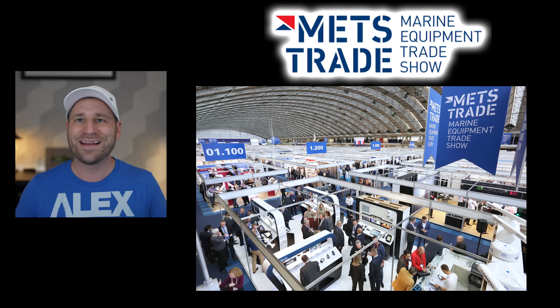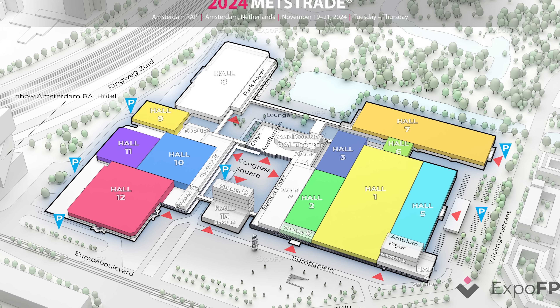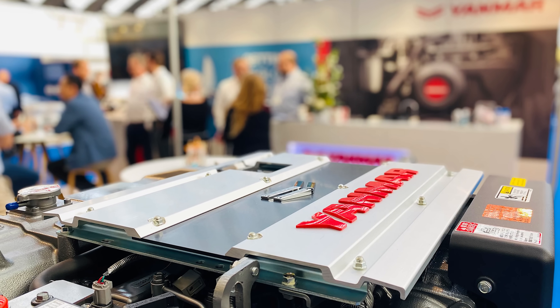First, let's talk about where this announcement came from. METS trade isn't just another fishing show — it's actually the world's largest marine equipment trade show held annually in Amsterdam. This event is typically where we see the first glimpse of next year's marine technology. We're hearing strong suggestions of a December 9th, 2024 US release, while European anglers will need to wait until February 2025, which aligns with the start of their fishing season.